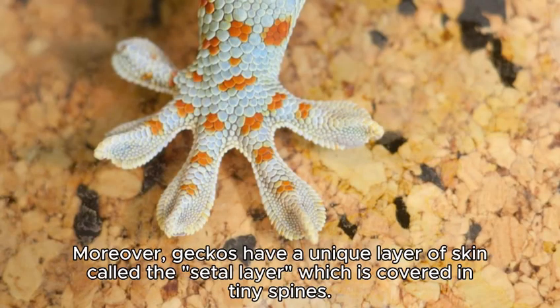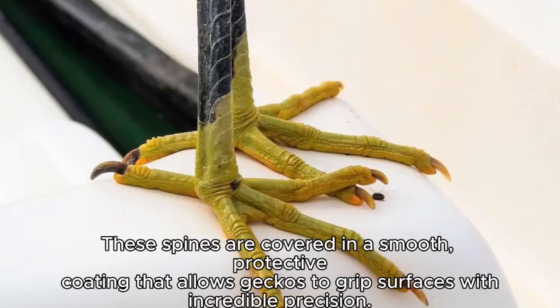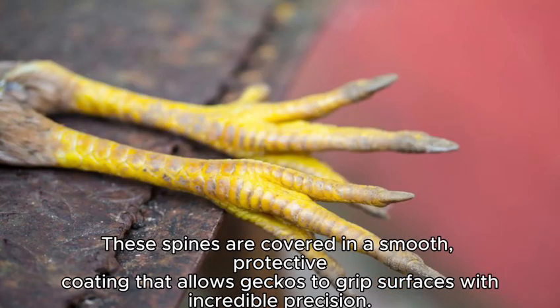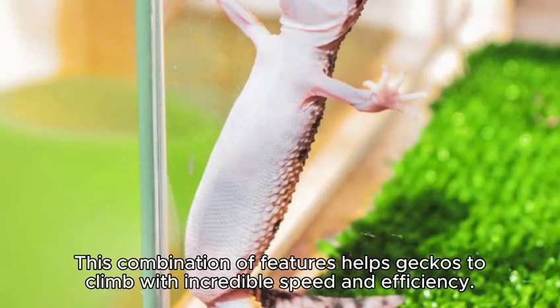Moreover, geckos have a unique layer of skin called the saddle layer, which is covered in tiny spines. These spines are covered in a smooth, protective coating that allows geckos to grip surfaces with incredible precision. This combination of features helps geckos to climb with incredible speed and efficiency.